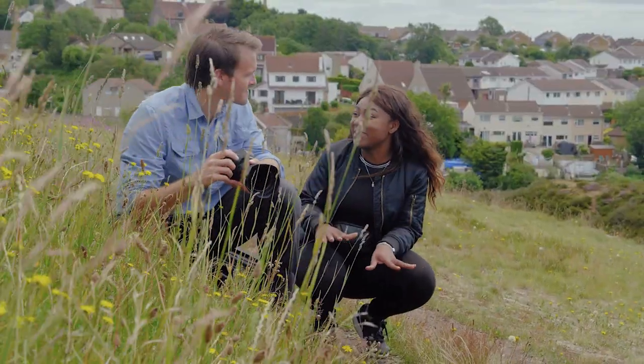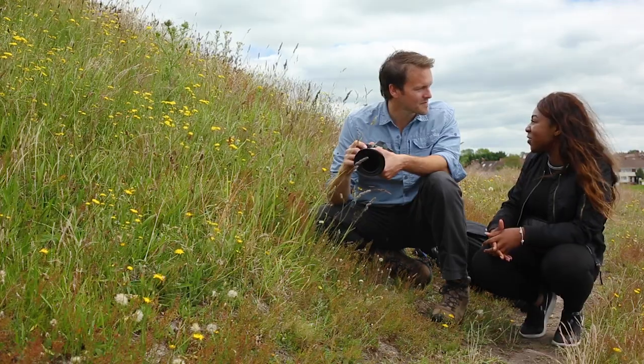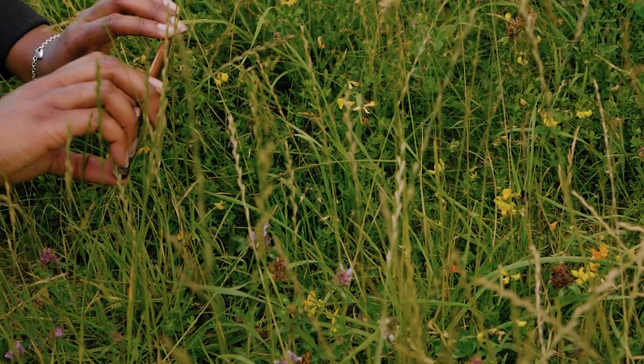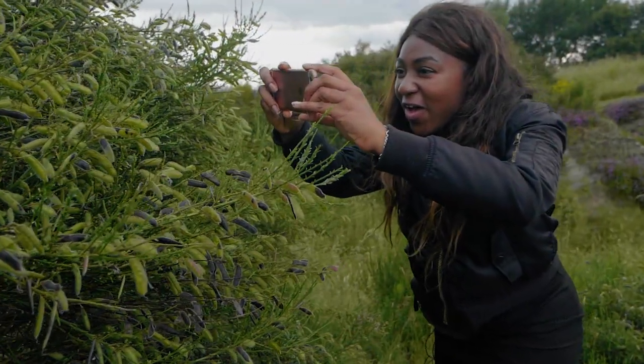I've only got my phone, so would I still be able to take some photos on that and submit it for the Brink Festival? Absolutely. The cameras in our phones can take incredibly high quality photographs. But the key thing is that we have them on us all the time.